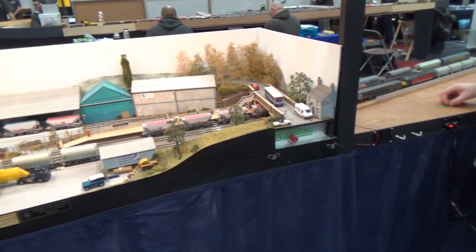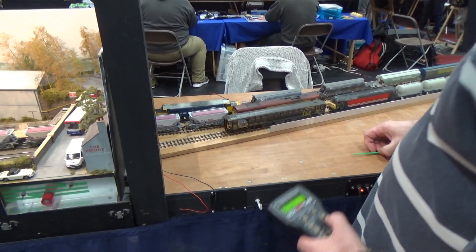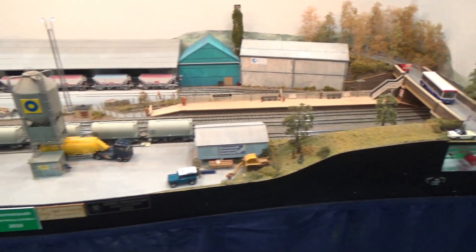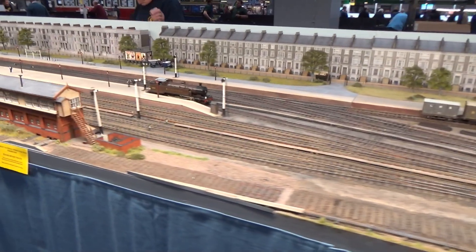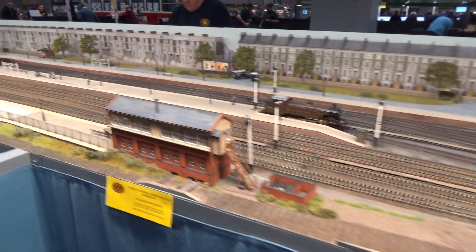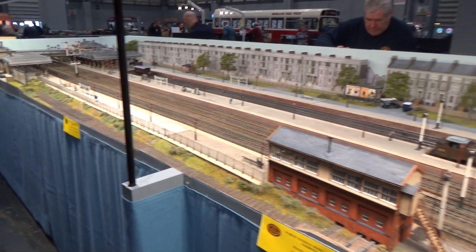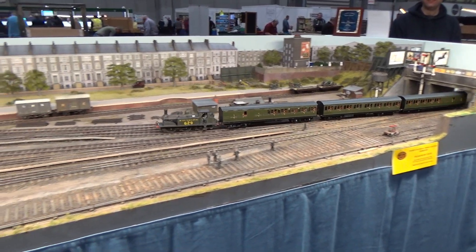On this particular layout, you'll see that the modeler is using a Power Cab throttle, and Power Cabs are very, very popular in the UK, about as popular as they are here in the US. This is a 1925-era station-based layout, beautifully done, and you'll see here we've got a Southern Railway passenger train coming into the station area from the right.